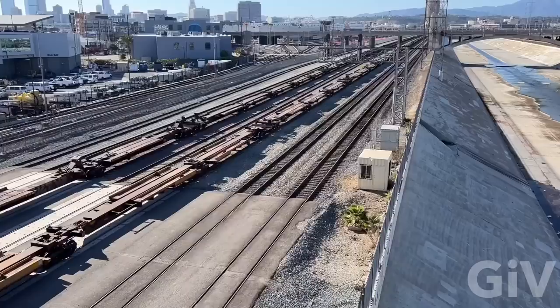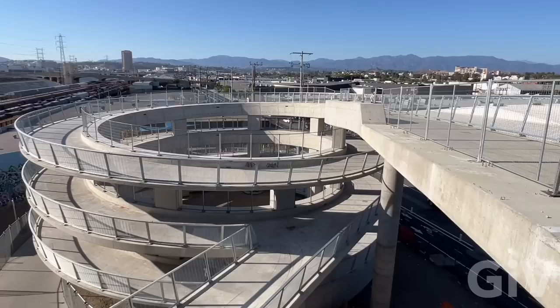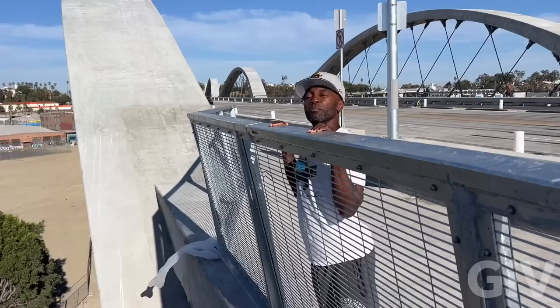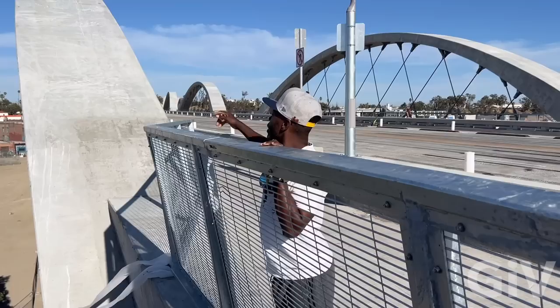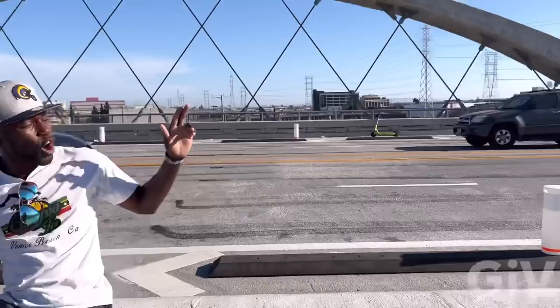Did you know that the 6th Street Bridge crosses over 18 railroad tracks? This is the spiral walkway going from the bridge down to the park, which is not ready yet. Check out the Rihanna mural right over there — she's wearing a traditional Japanese kimono. Whoever did this painting did a really good job. And then they got a Bored Ape, an NFT. The new 6th Street Bridge runs all the way from Boyle Heights to the Downtown Arts District.